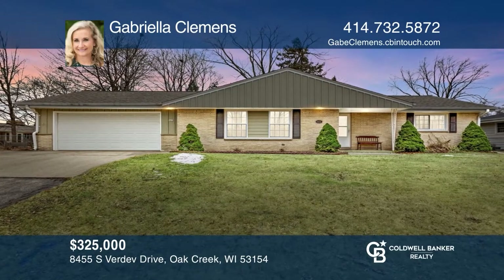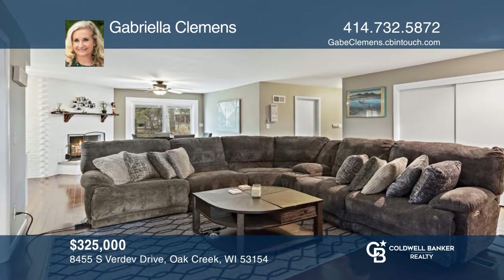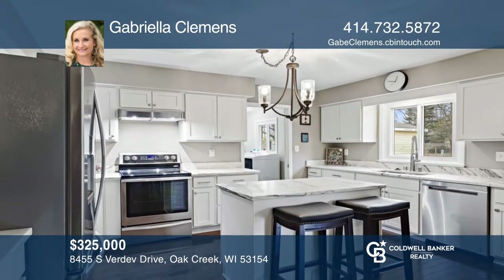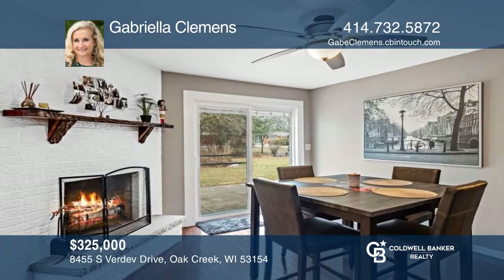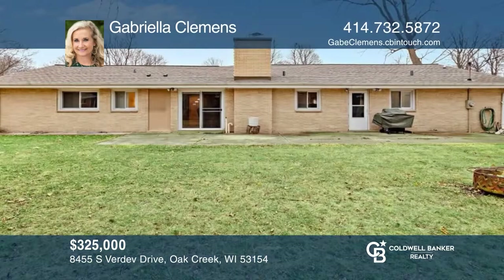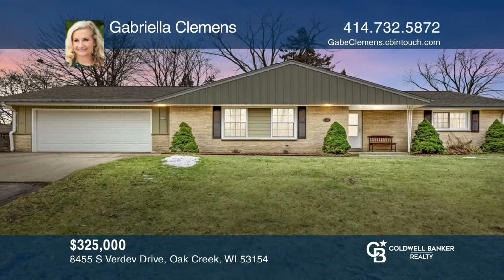This is a fabulous open-concept fully remodeled home. This stunning white kitchen includes marble countertops, working island, and stainless steel appliances. The dining room features a corner natural fireplace with a custom mantle and a door to the patio overlooking a picturesque fenced-in backyard. Enjoy this split ranch and move right in. Check out this must-see home by scheduling a tour with Gabriella Clemons.